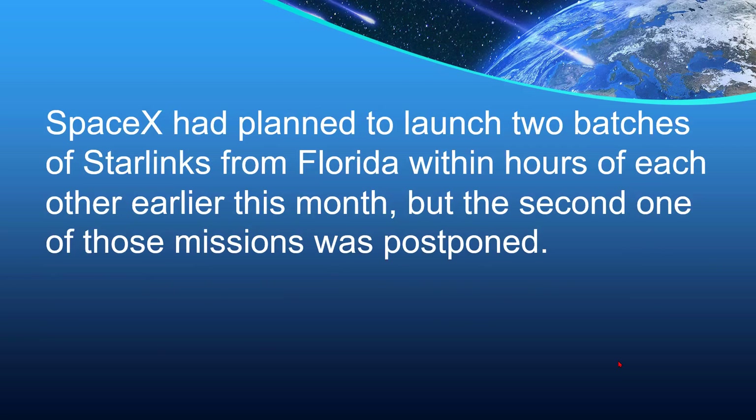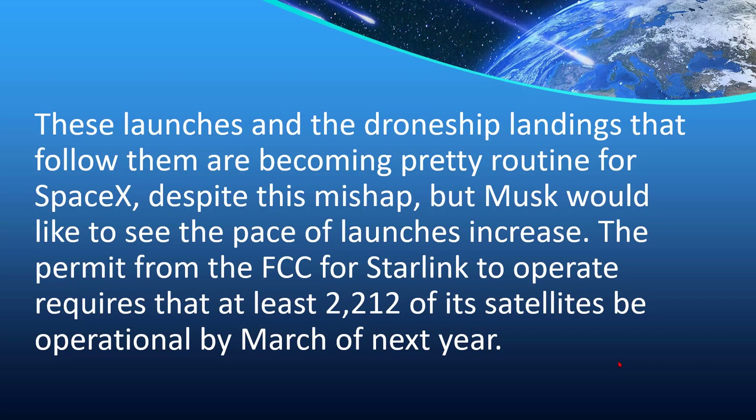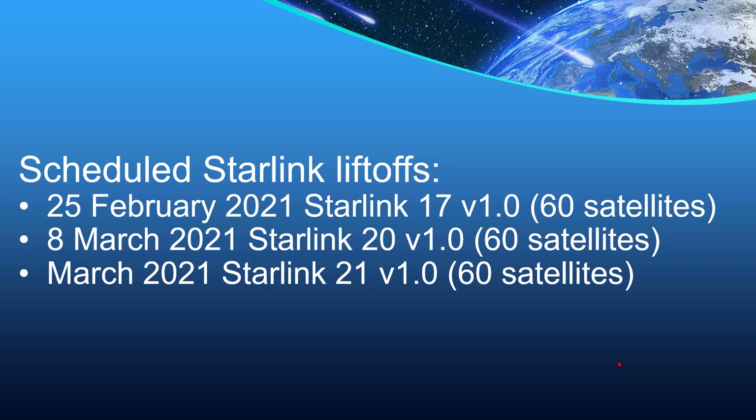SpaceX had planned to launch two batches of Starlinks from Florida within hours of each other earlier this month, but the second mission was postponed. These launches and drone ship landings are becoming pretty routine for SpaceX, despite this mishap, but Musk would like to see the pace of launches increase. The FCC permit for Starlink to operate requires that at least 2,212 of its satellites be operational by March of next year. There are scheduled Starlink liftoffs on February 25th, March 8th, and later in March, with 60 satellites on each one.